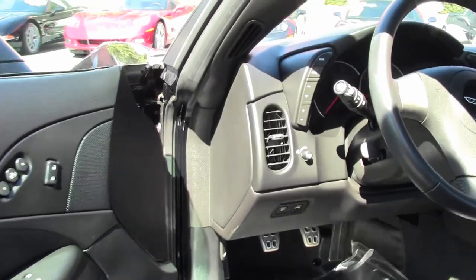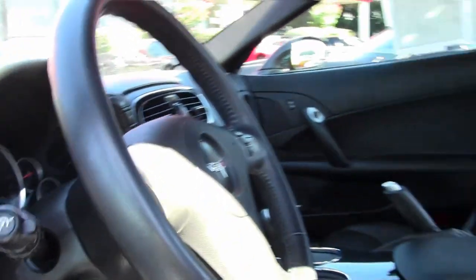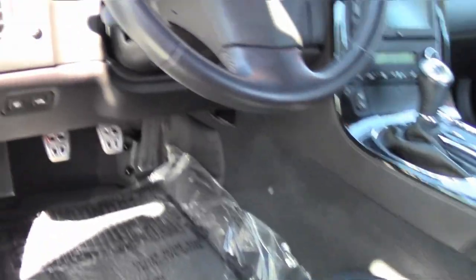If you have not had the opportunity, the Z06 is truly an amazing car to drive. And this one being such low mileage, a great value.